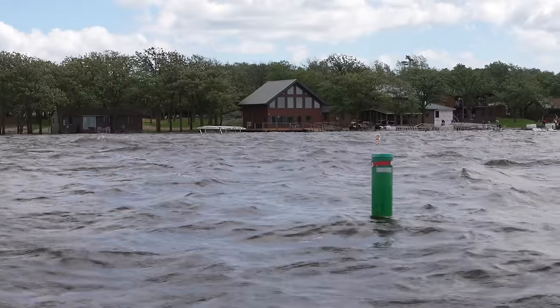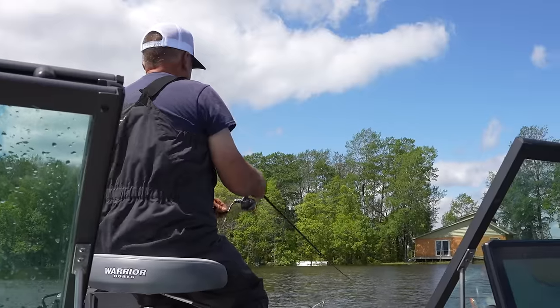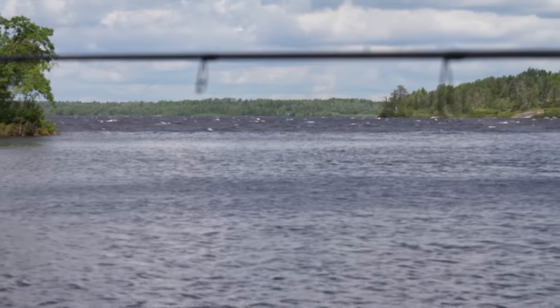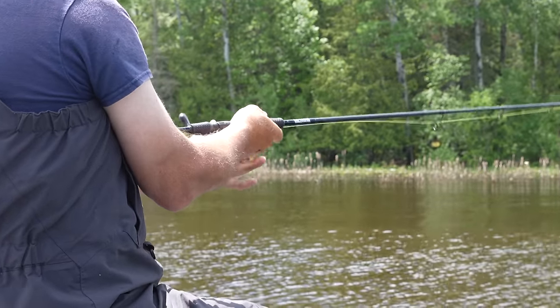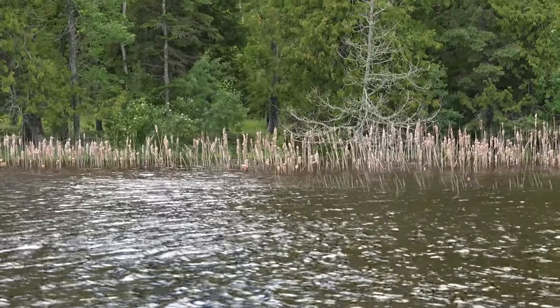Solid. The nice part about being up on the angle is that the winds are blowing about 30 miles an hour now, but we've got our limits of walleyes and now we're going to cast for bass, muskie, and pike. It's nice and calm in here, and that's the nice part — there's always someplace you can fish when you're up on the angle.